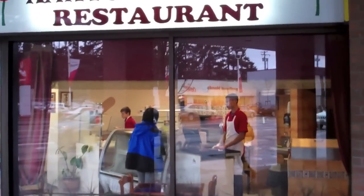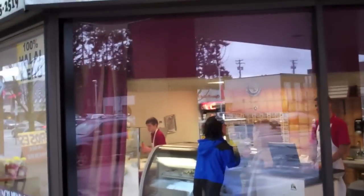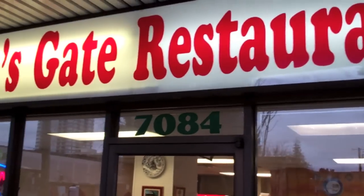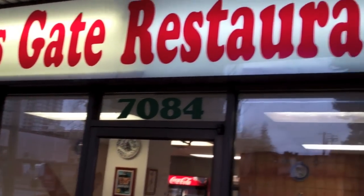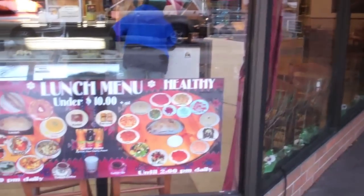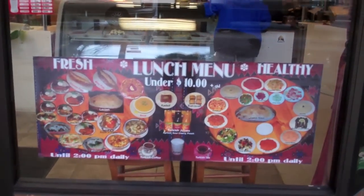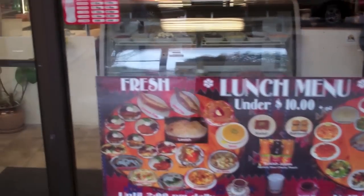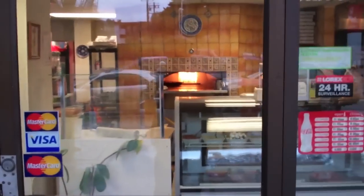Interesting place. That's the front sign, and the phone number if you need to. They even show the menu here. It's fascinating - there's a nice oven inside.